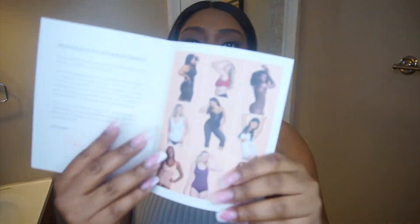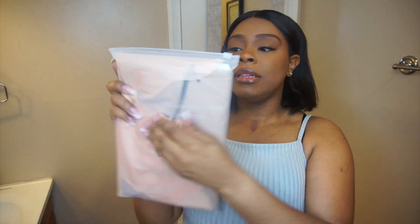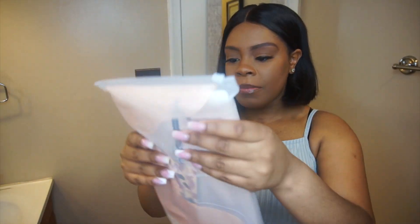Honeylove was nice enough to reach out to me. I have a coupon code for you all, and I'm gonna put the link to everything I got personally down in the description bar. Many of their pieces — the quality and the branding — are A1. This is how your product is packaged: all items come in this nice plastic zip-lock type bag with their logo on it. It says 'you are your own masterpiece, honeylove.com.'